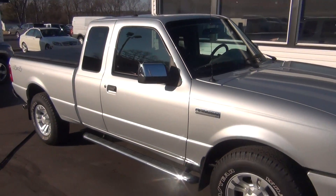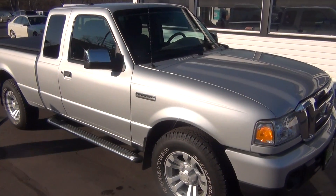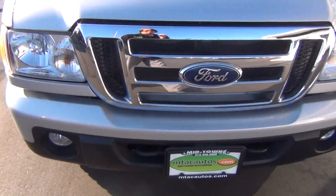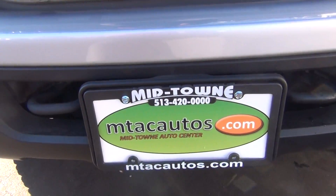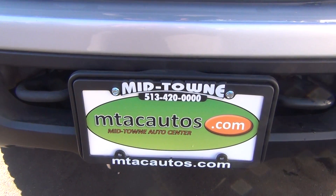So if you do have any questions, you can give us a call at 513-420-0000, or you can visit us on the web at mtacautos.com where you can see this vehicle along with the rest of our super low mileage inventory. Thanks a lot. Have a great and wonderful day.